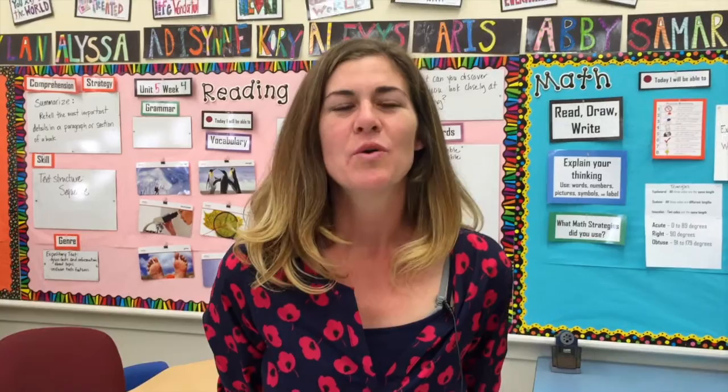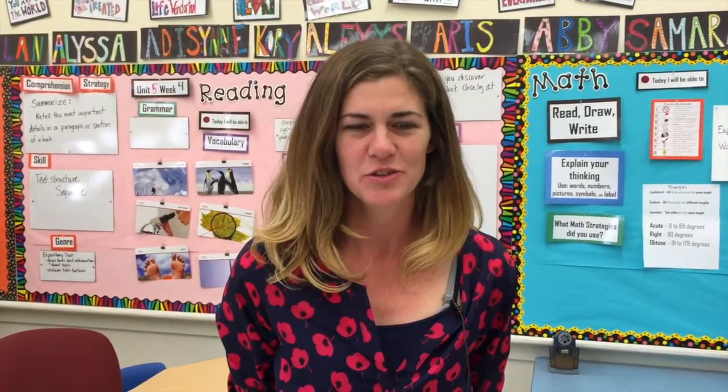Hi, my name is Marissa Stafford and I had the privilege of being the student teacher for Mrs. McCormick's third grade class. We had the opportunity to be involved in a project creating a kiosk for the wetlands complex that's being put in in Prineville.